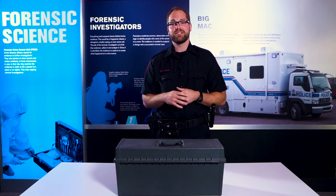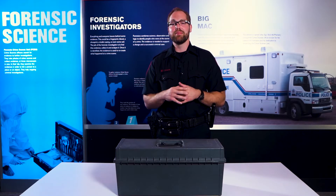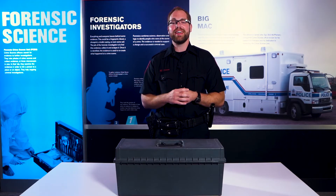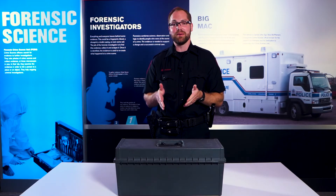The crime has been committed and you're the Forensics Officer on duty. What are you bringing to the scene? Hi, I'm Constable JM and I'm here at YouthLink Calgary Police Interpretive Centre and I'm going to show you what's inside this important toolkit.